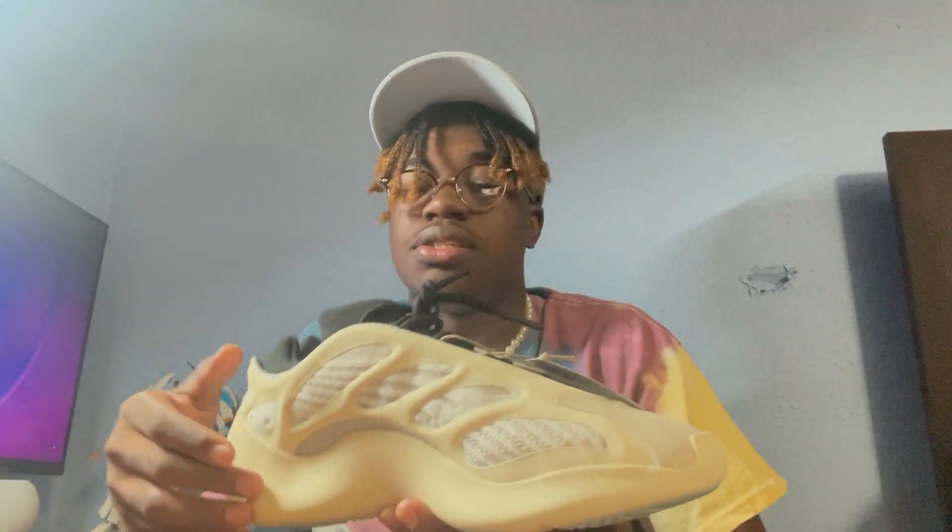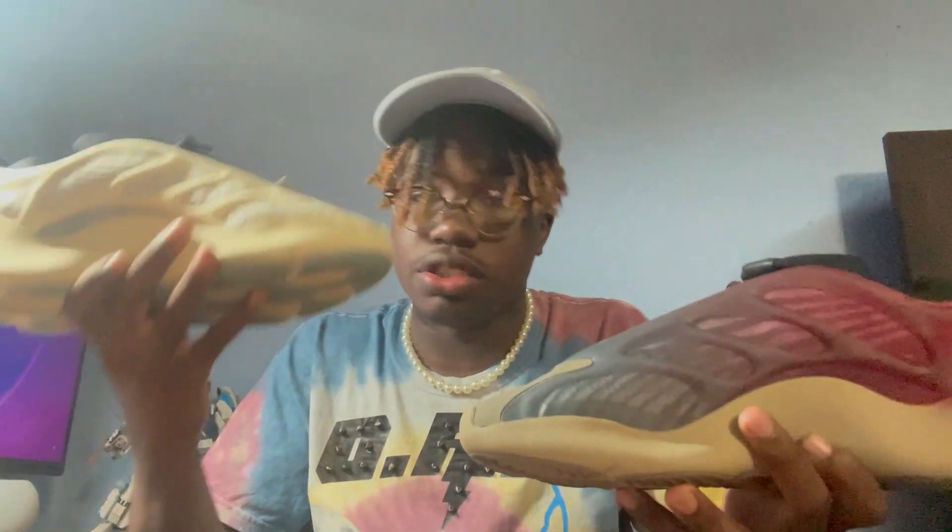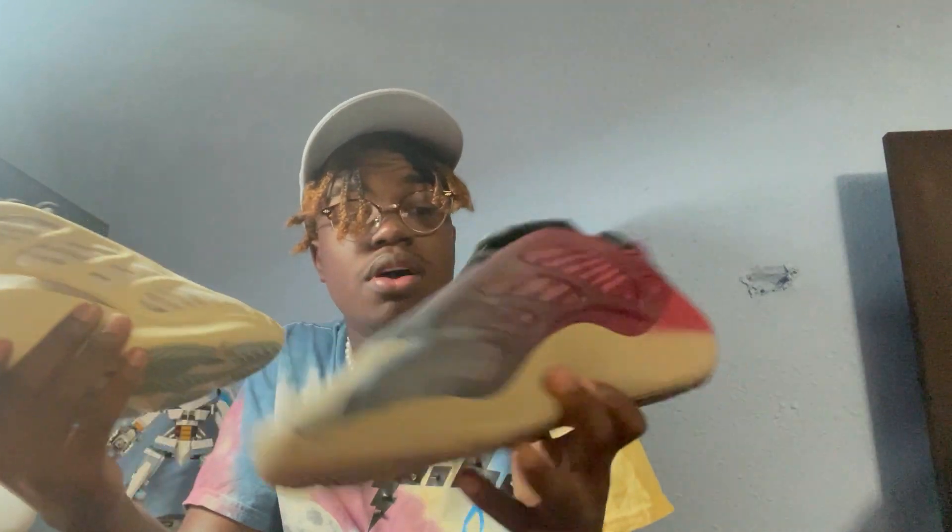These do actually come with laces — they are not infinity band laces like the other 700s. Very nice shoe. Let me show you my 700 mono safflower... actually these are the fade cards. You can obviously see these are the first ones ever and then I just transitioned to this one. It has come a long way with the fade — a lot has been added on to it.